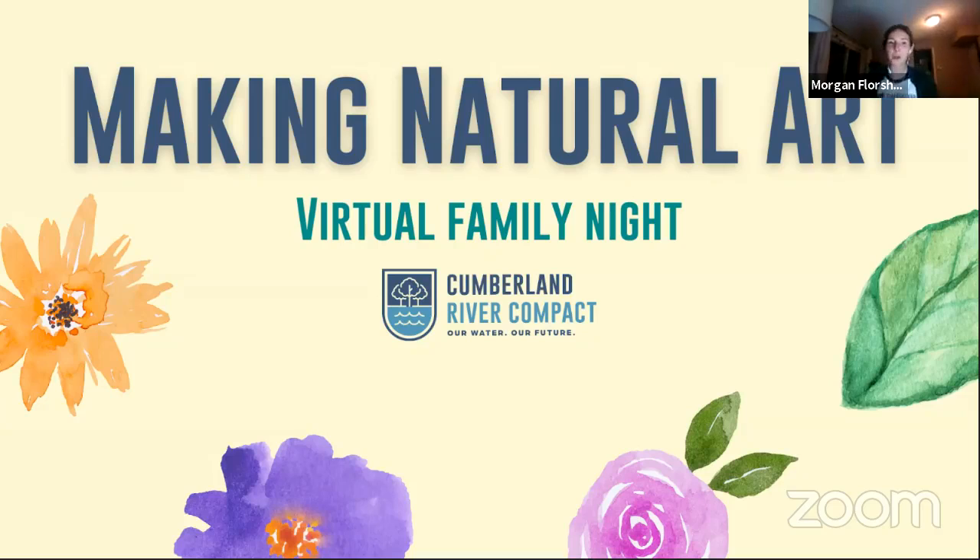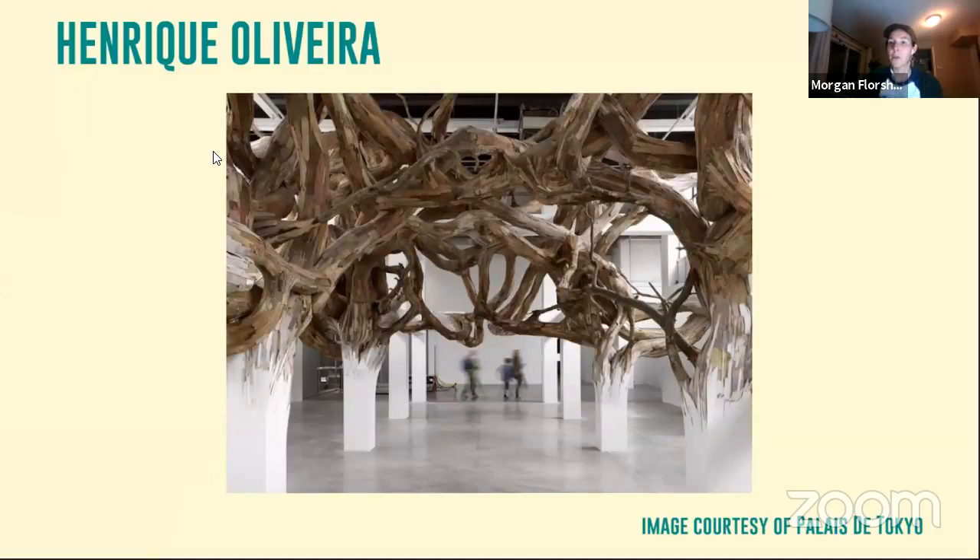Before we do our own crafting, I want to share a few nature artists that I am inspired by. First off, Brazilian artist Enrique Oliveira uses massive pieces of wood to create organic forms that spiral around inside of buildings, showing us that nature and human beings are inseparable.